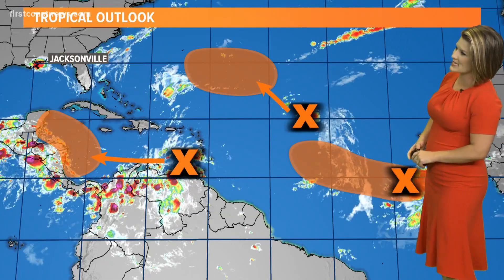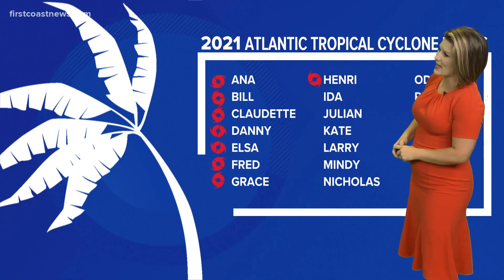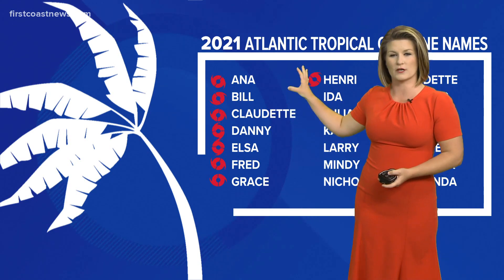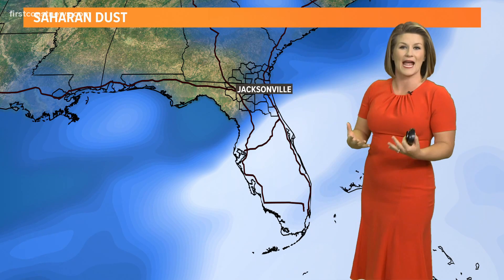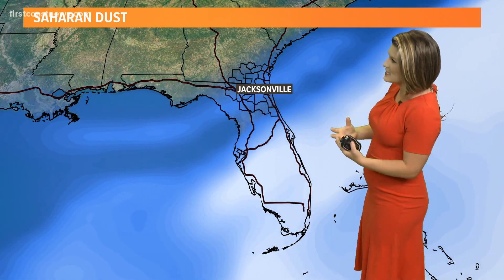The next names on the list are Ida, Julian, and Kate. But why I'm thinking we won't have to worry about crossing too many names off, at least in the next week or two, is because of our good old friend Saharan dust — or SAL, the Saharan air layer. It sits thousands of feet up in our atmosphere, but it does help to prevent persistent thunderstorm activity or development.